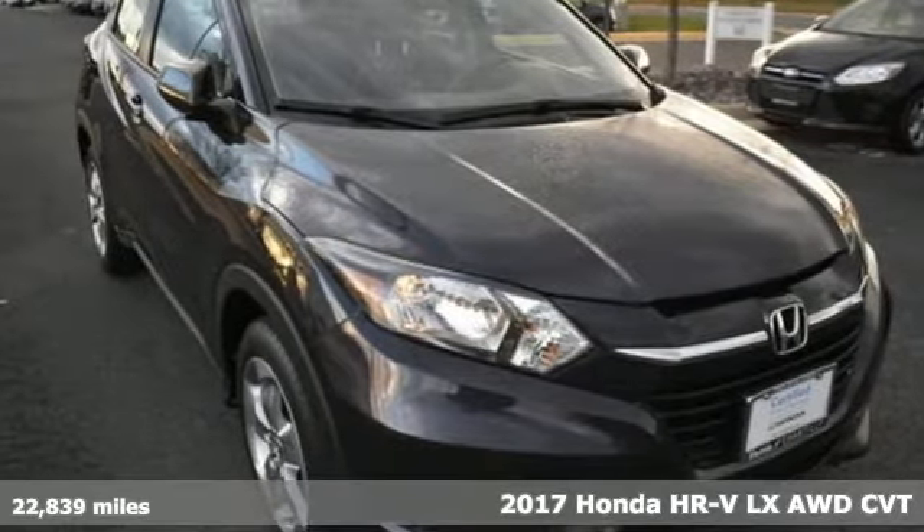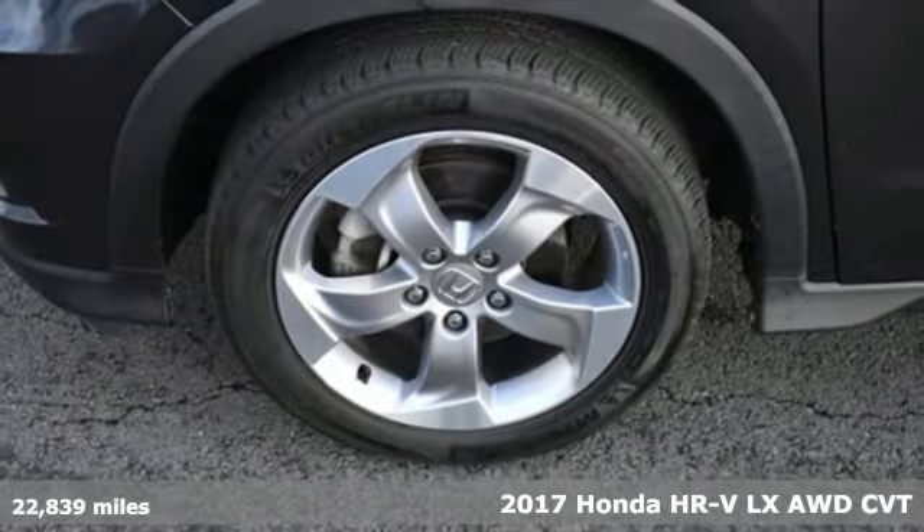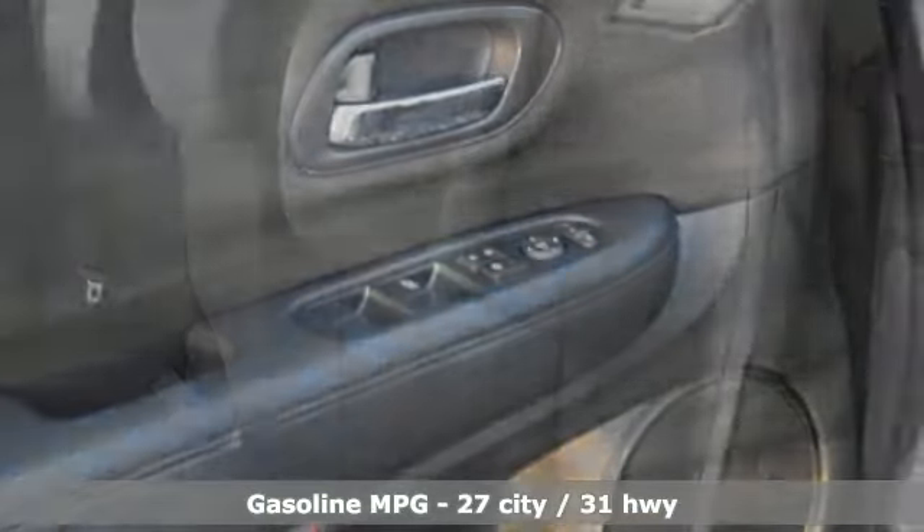Here's a 2017 Honda HR-V. Is it an SUV, hatchback, or compact? Yes — and it's in a category all its own. And with features like these, every drive's a pleasure.